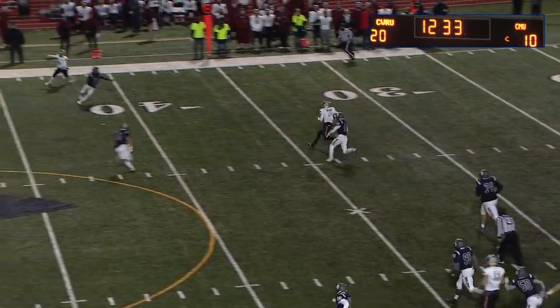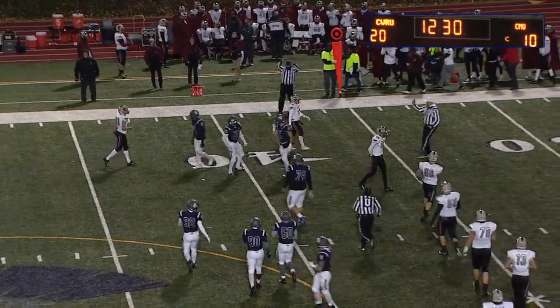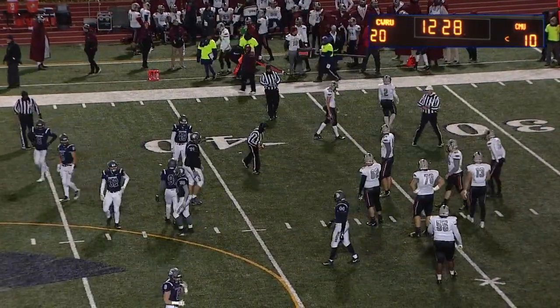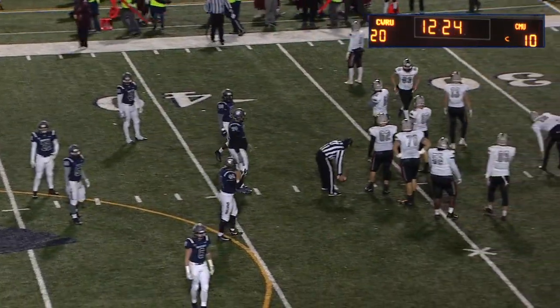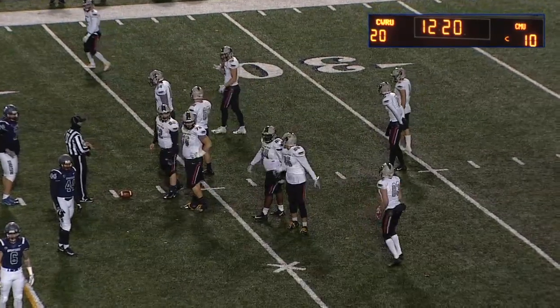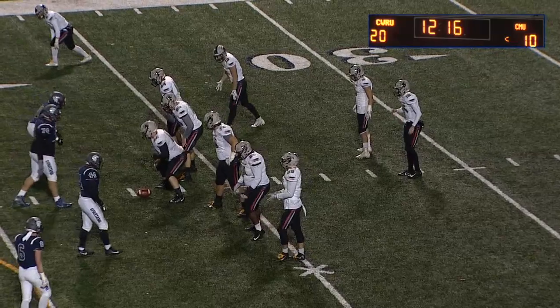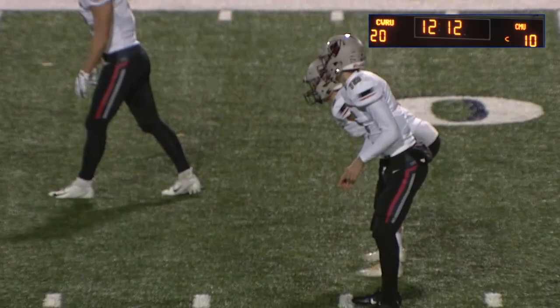Klein on the run-pass option — he'll keep it and slide for a first down. We have not seen that very much from Carnegie Mellon, even though it's historically been a staple of their offense. I was completely fooled on that play — thought Haas had the ball — and Klein spits out the back. That might be something the Carnegie coaches saw at halftime and realized they could work into the fold.